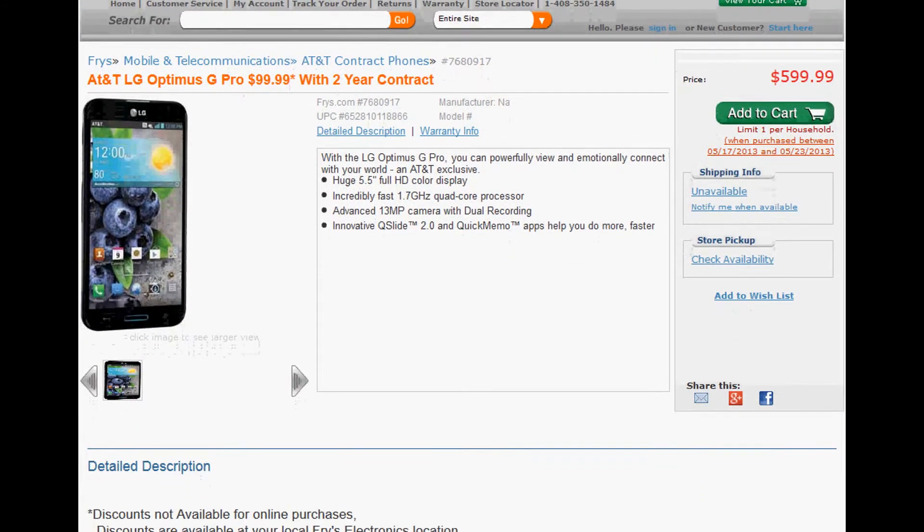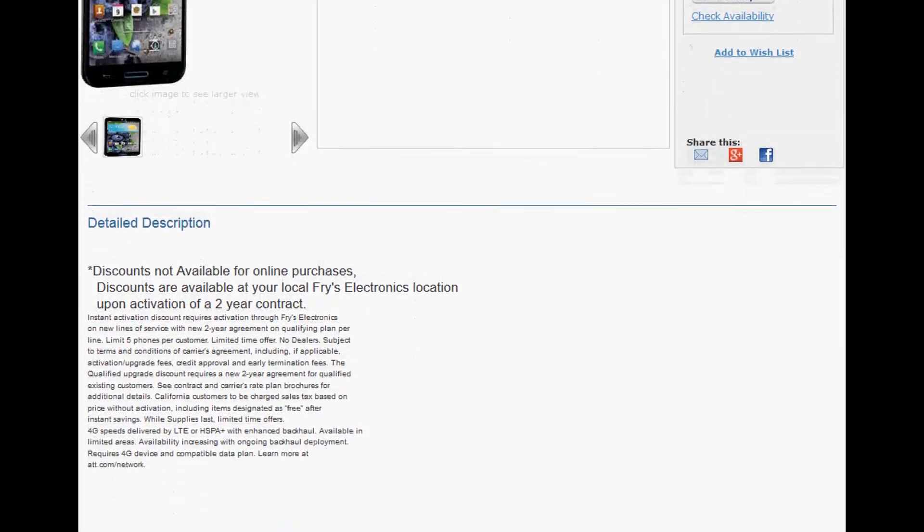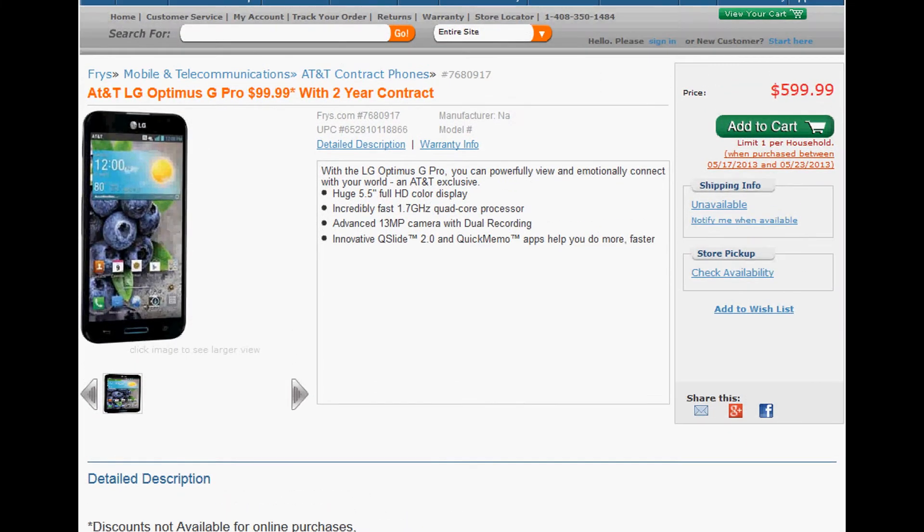An add-a-line would probably qualify as well. So if you were interested in getting this device, I would try your local Fry's. This is the lowest price that I believe we've seen thus far. For more information on this device and more, please like this video and subscribe to my YouTube channel. Thanks a lot.